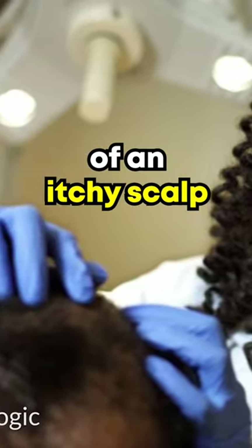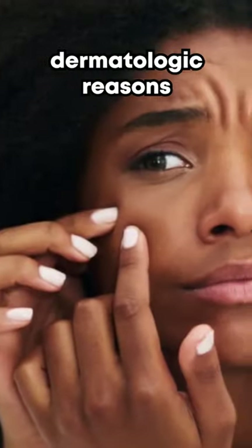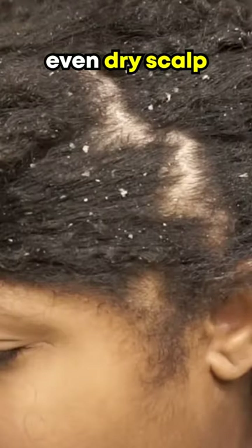The most common cause of an itchy scalp is due to dermatologic reasons like dandruff, psoriasis, and even dry scalp. Your scalp could also be itchy due to a fungal infection like ringworm.